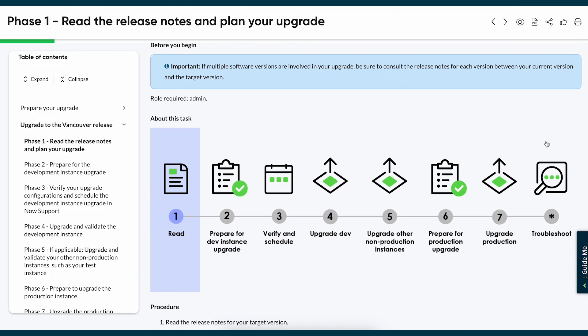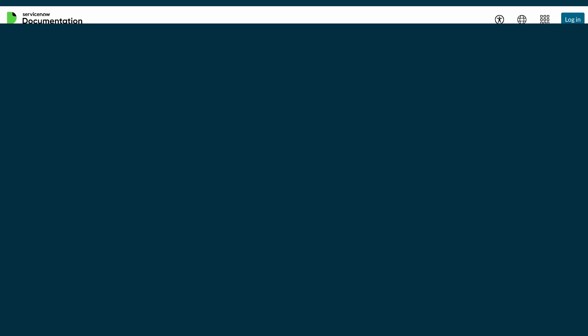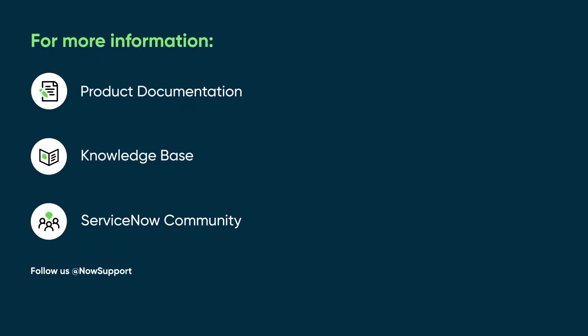Now that you've completed the tour, visit the documentation site and take a closer look. For more information, see our product documentation or knowledge base, or ask a question in the ServiceNow Community.